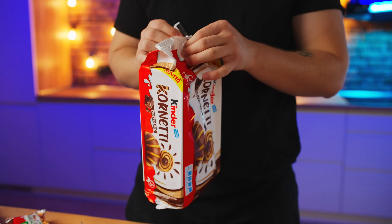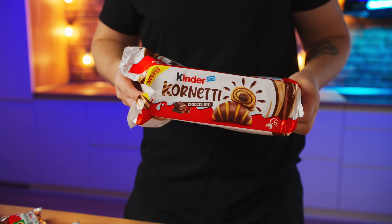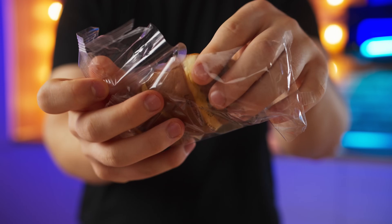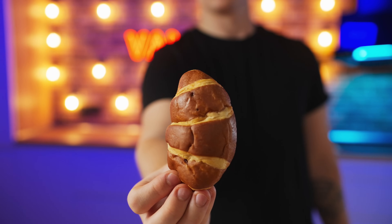There was also a chocolate version of the croissants — I think they'll probably be even tastier. We take it out and try it. Yes, this is perfect. The chocolate filling is way tastier. 10 out of 10.